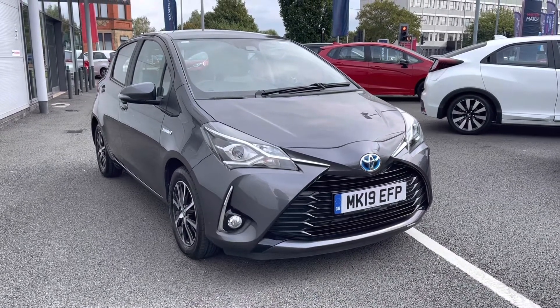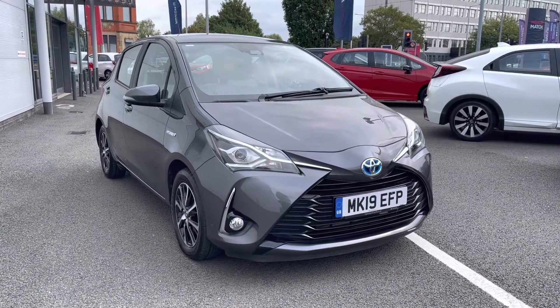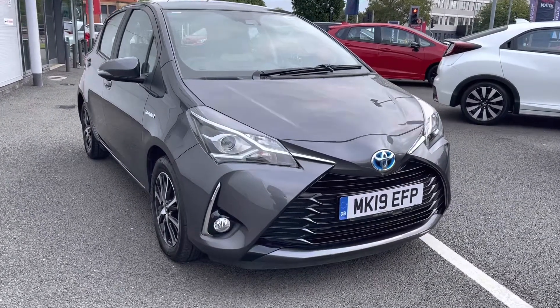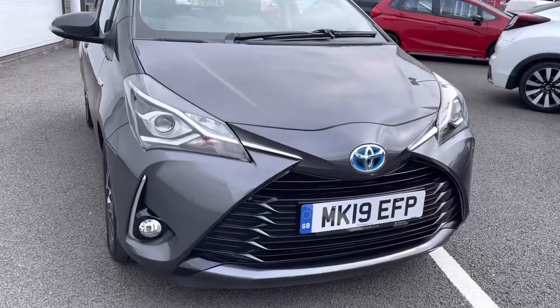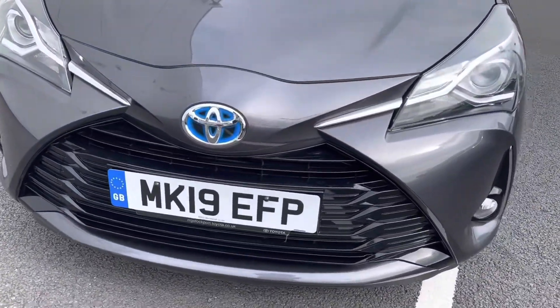It comes with a complemented gray exterior and with your 1.5 petrol hybrid engine it is the ideal eco-friendly alternative for any individual. For any further information please give our team a call on 0161 825 0235.